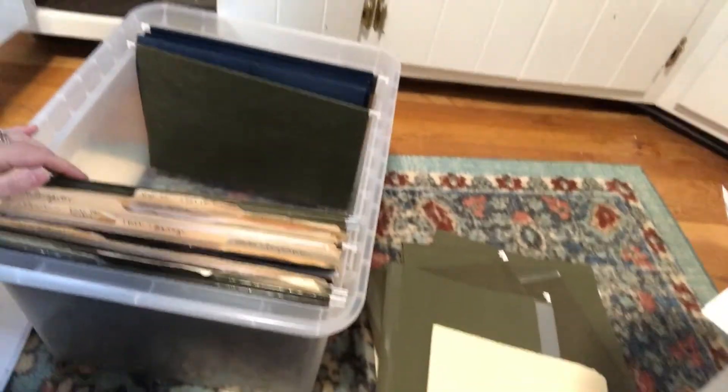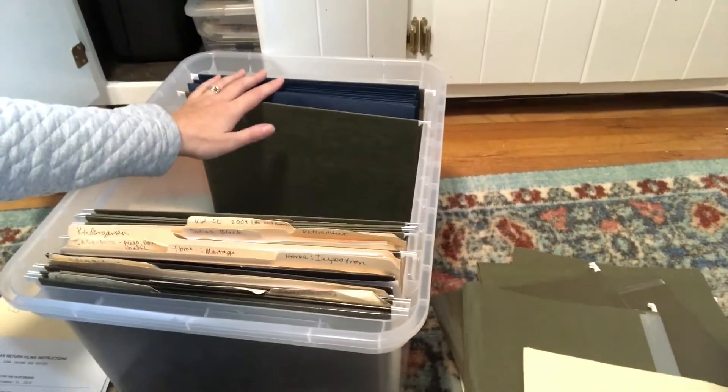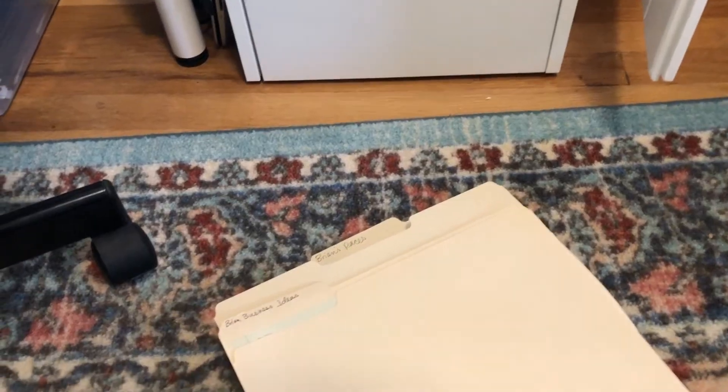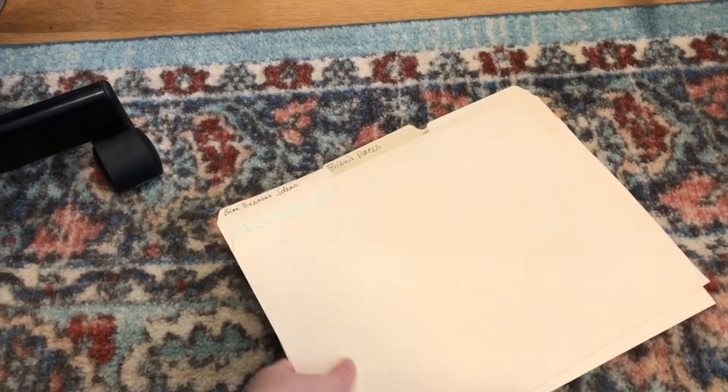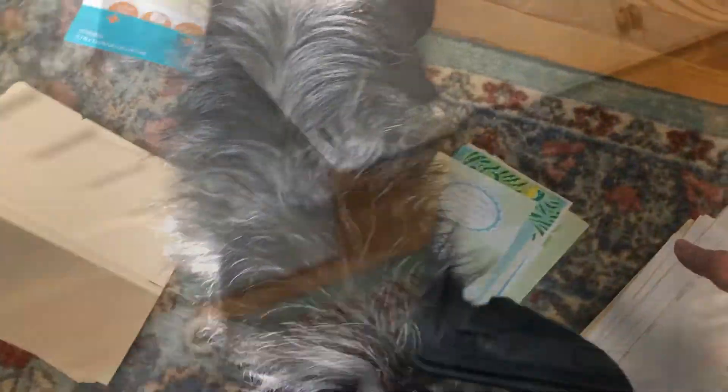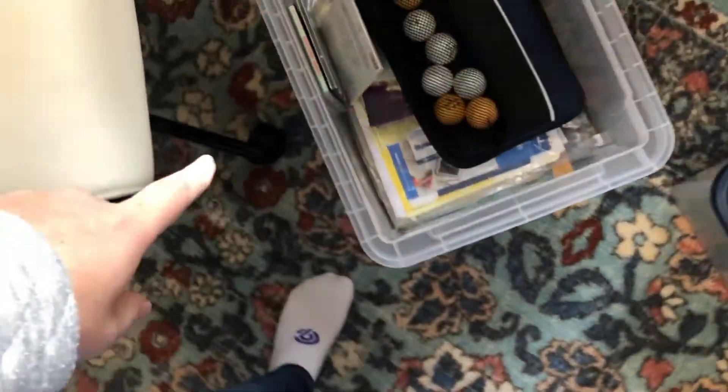These are all of our tax returns dating back to 2012 — that's looking pretty good. This is stuff I need to ask Brian about, and then these are some things of Brian's: sentimental stuff from his races and business ideas that I'm going to have him keep with his folders in here. Here is the massive file of tax stuff that I need to go through. Some cards I need to put with Bennett's sentimental stuff because they're from when he was born. What was in our other file box? We've gotta go through this too.